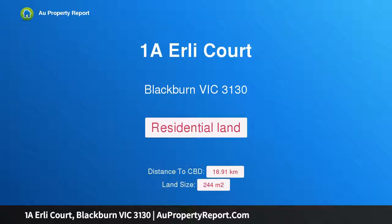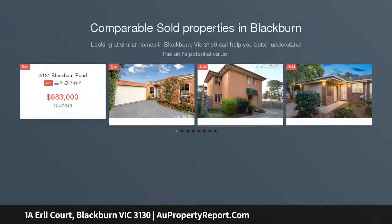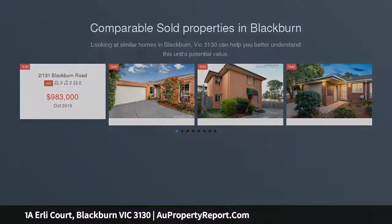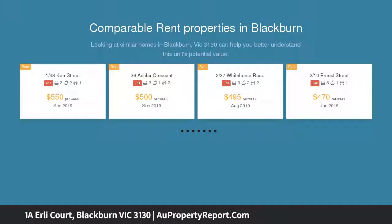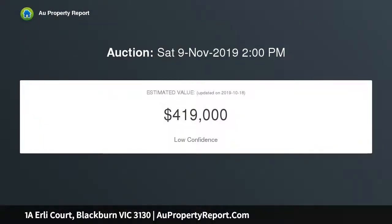I am glad to introduce property 1A Early Court, Blackburn, Victoria 3130 — the opportunity of the year. Conveniently situated within a short walk to Blackburn Station and shopping village, this vacant block of land measuring approximately 244 sqm is an incredibly rare offering that will allow you to live the life you've always wanted.